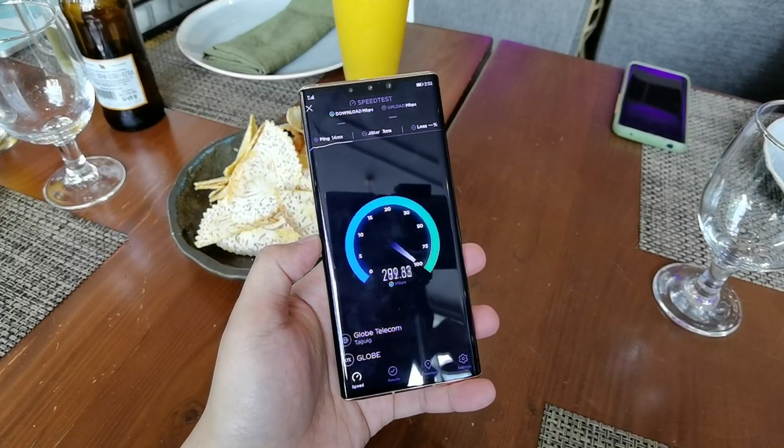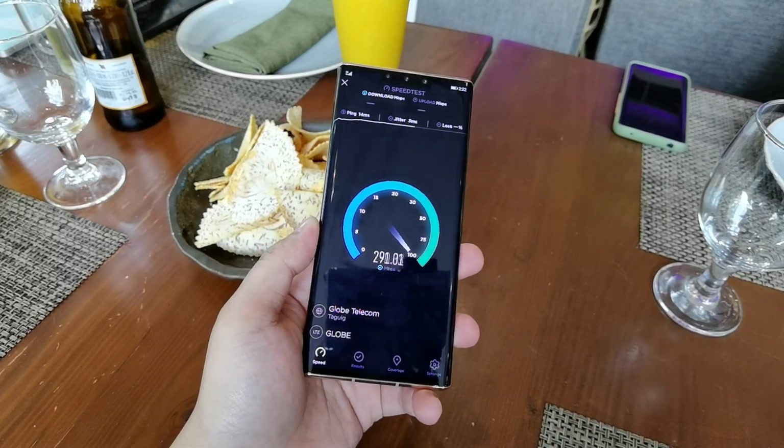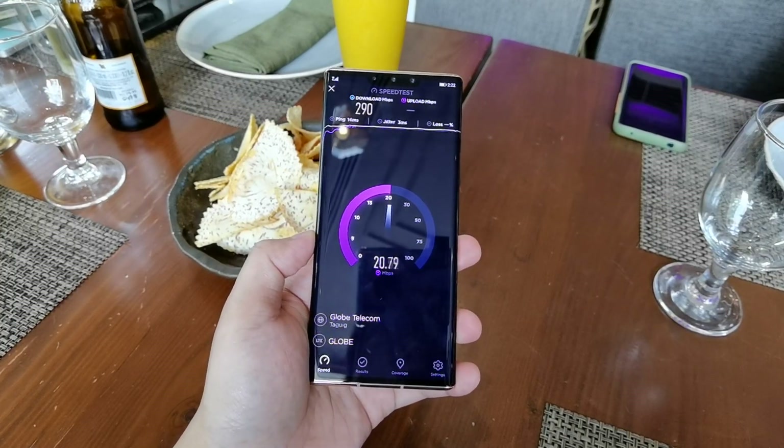Using the Mate 30 Pro 5G here in BGC — other locations can expect 5G soon as well. Guys, that's it, bye-bye and thank you for watching!